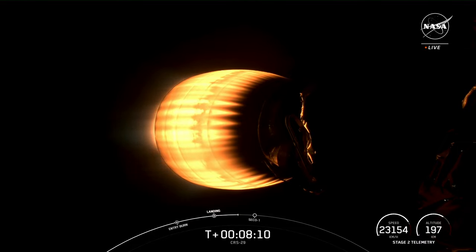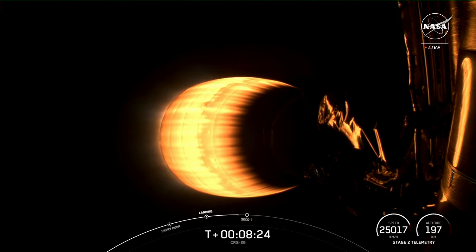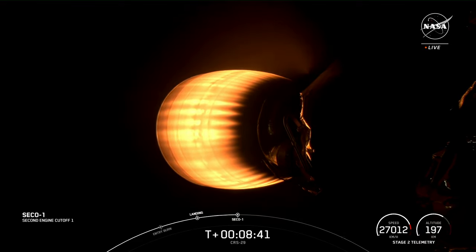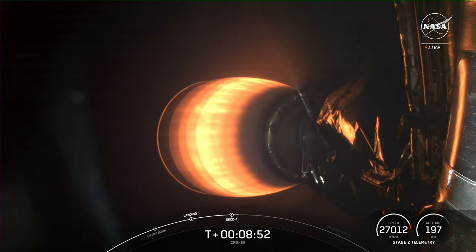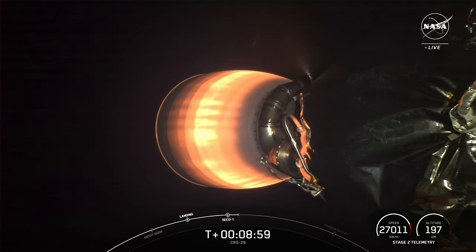Next up in just about 20 seconds will be the shutdown of the MVAC engine — that event is called SECO, or Second Engine Cutoff — the first shutdown of this MVAC engine. SECO confirmed — and we have confirmation of good nominal orbit insertion.